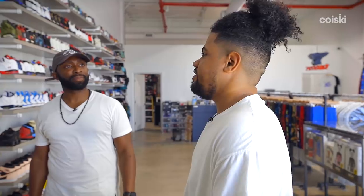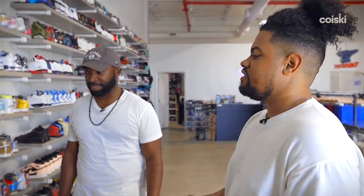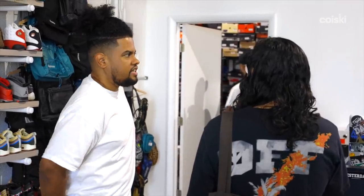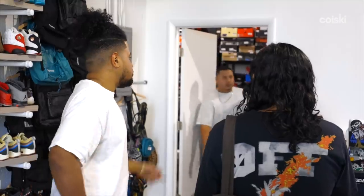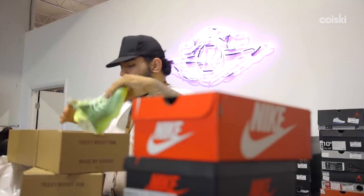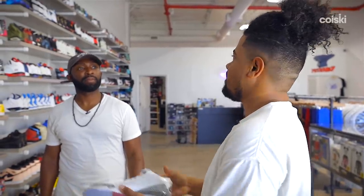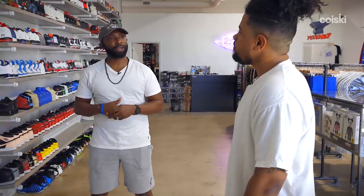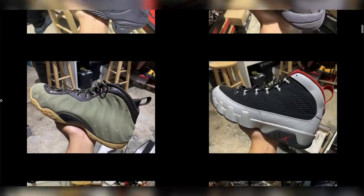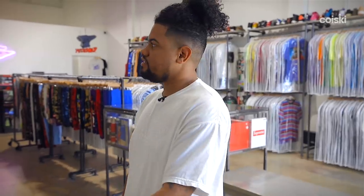It's kind of crazy that we have these low prices because consignment stores have a rep for having high prices — also just like, buy this and get out of my store. For us here it's different. The community looks at us like the locals. I was born and raised here, my business partner has been living here for about 10 years, so we connect more with the locals than other stores down here. People ask why the prices are that low.